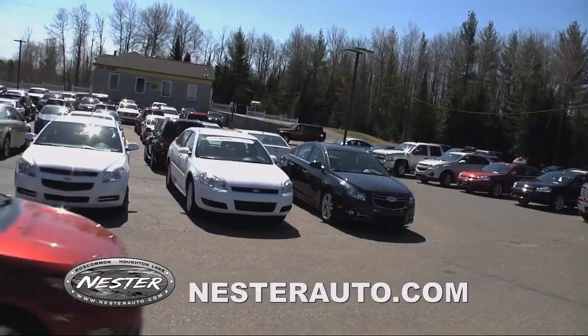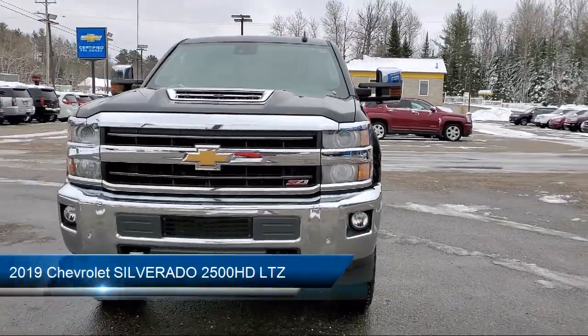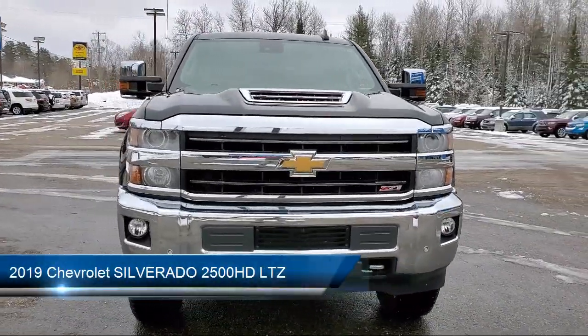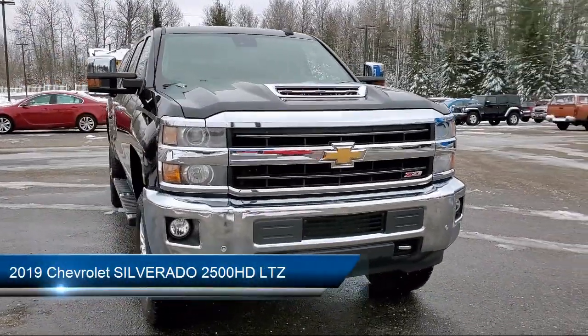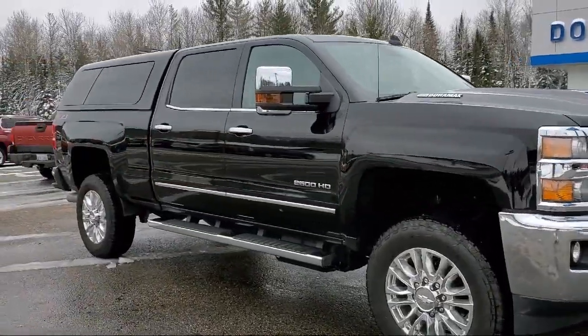Welcome to Don Nestor Chevrolet, and here's a look at another one of our great vehicles from our inventory. It comes equipped with steering wheel controls, rear view camera, power sunroof, climate control, and tire pressure monitoring system.